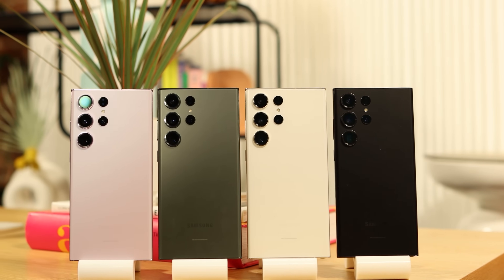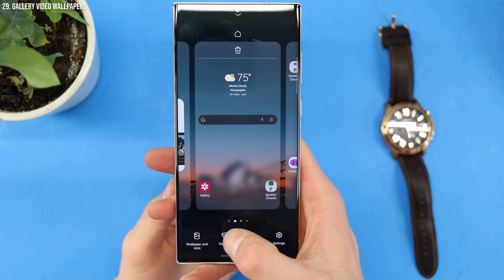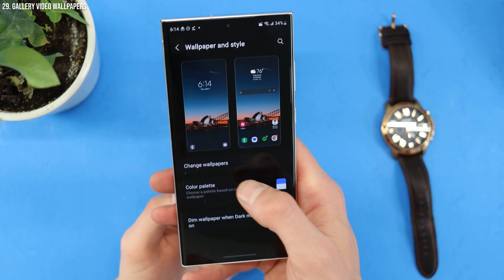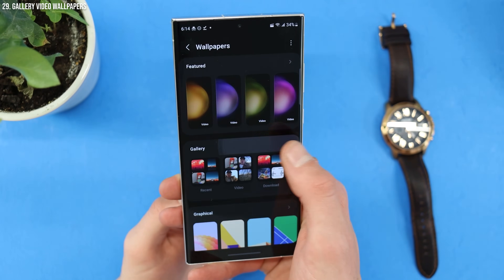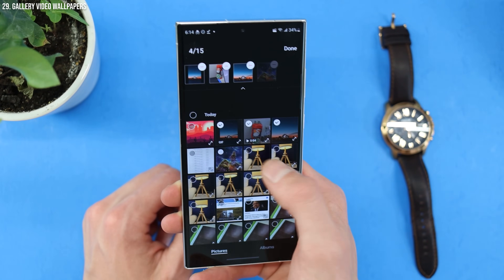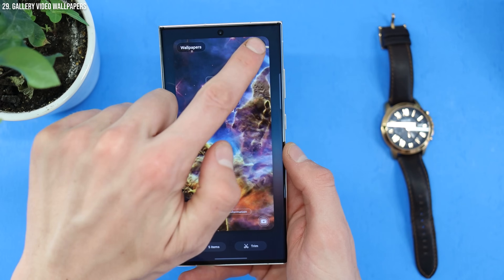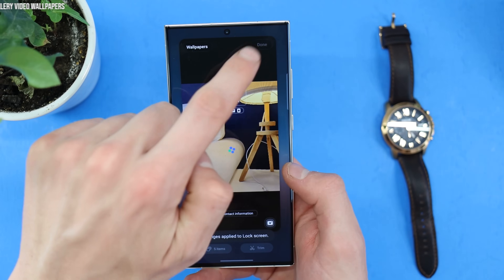This next one has been blowing the minds of iPhone users for years because Samsung has been able to have video wallpapers, which I've always really liked. But more than just a single video wallpaper, you can actually select a gallery of video wallpapers so that every time you wake your phone, you have a different one. Go to your wallpaper by tapping and holding on the home screen, tap wallpaper and style, change wallpaper, then gallery, and select the videos you want. You can choose up to 15 different videos — ideally around 10 to 15 seconds each — and your phone will cycle through them every time you wake it.